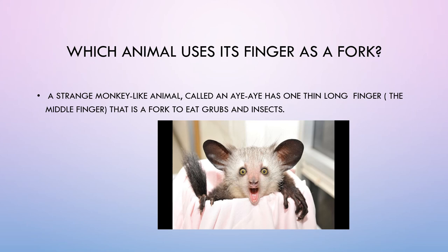Which animal uses its finger as a fork? A strange monkey-like animal called an aye-aye has one thin, long middle finger that it uses as a fork to eat grubs and insects.